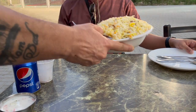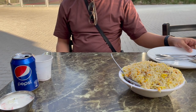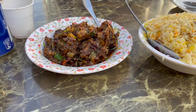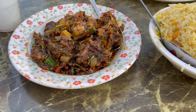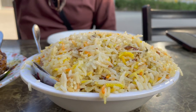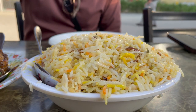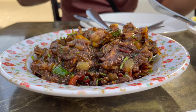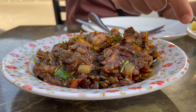Our fish biryani has arrived as well as our chicken pepper. The portion is quite big for the price and you could definitely share it. Under the mountain of rice there are two pieces of fish, and this is what the chicken pepper looks like.